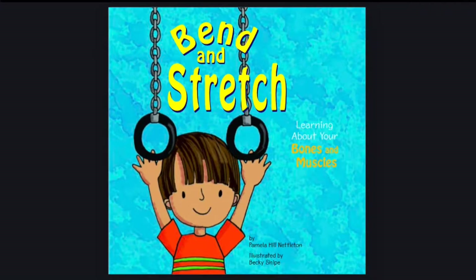Bend and Stretch, Learning About Your Bones and Muscles, by Pamela Hill Nettleton, illustrated by Becky Scheidt.